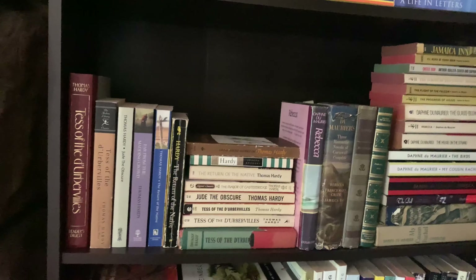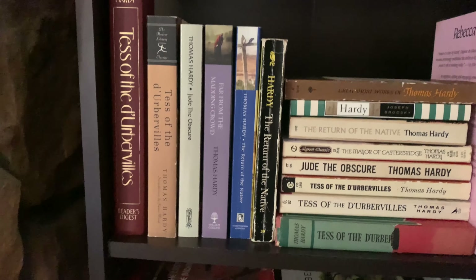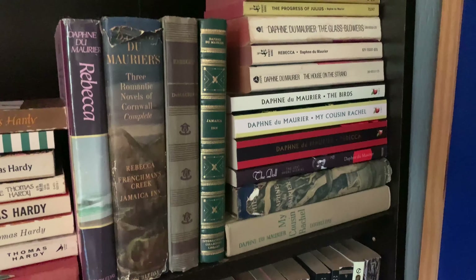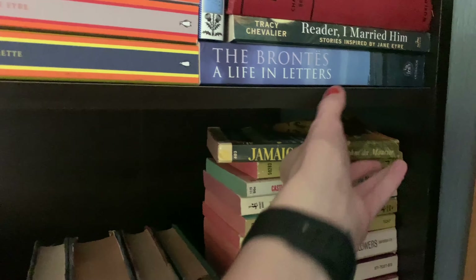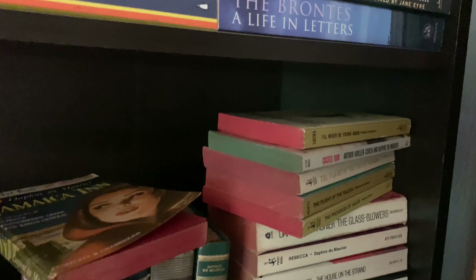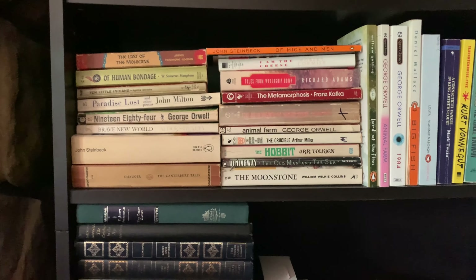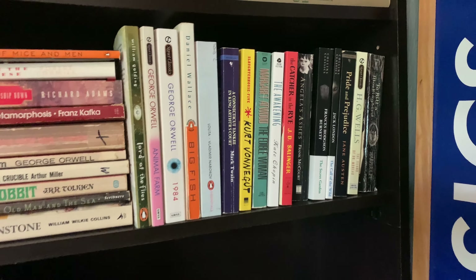The next shelf down is my Thomas Hardy slash Daphne du Maurier shelf. I love Thomas Hardy — Tess of the d'Urbervilles and Jude the Obscure are my favorites. When it comes to Daphne du Maurier, I love Rebecca, I really like Jamaica Inn, I like My Cousin Rachel. I collect really old editions, so this one's a lot of fun, and I have a lot of her work with sprayed edges. I just find those at used bookstores. Down here I've got some more classics and modern classics — a lot of these are from used bookstores, book sales, and Goodwill.